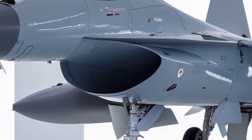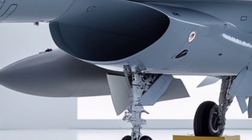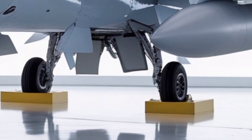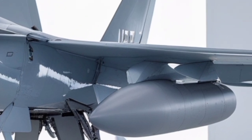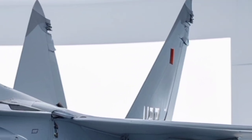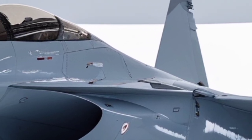When you first observe the jet from the front, you immediately recognize the sharp, spear-like nose profile that has become a signature of the Thunder series, but this new 2026 variant elevates that shape into something even more sleek, precise, and efficient. The redesigned nose cone is optimized for reduced drag while simultaneously enhancing radar absorption, giving the aircraft a stealth-leaning signature that, while not fully stealth, certainly reduces detection probability during high-speed penetration missions.